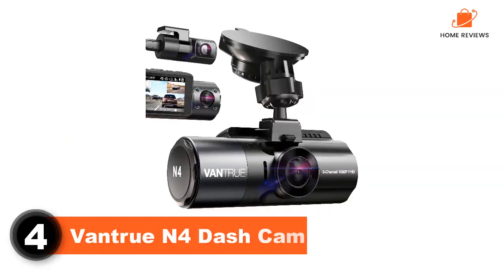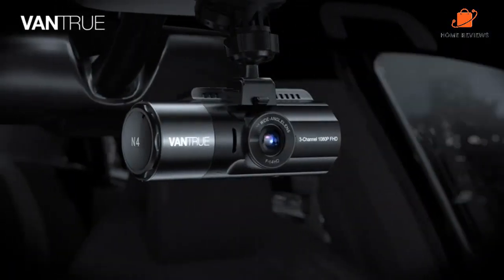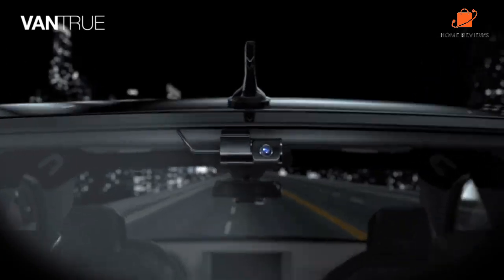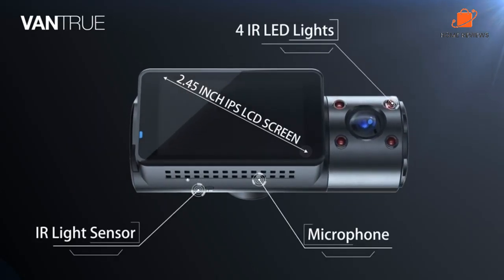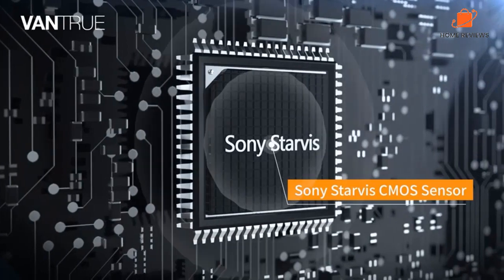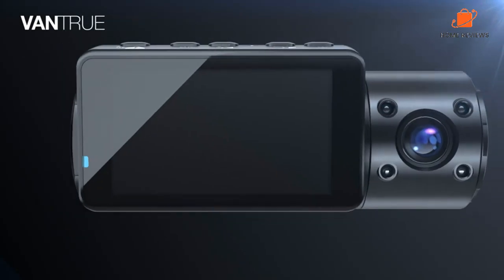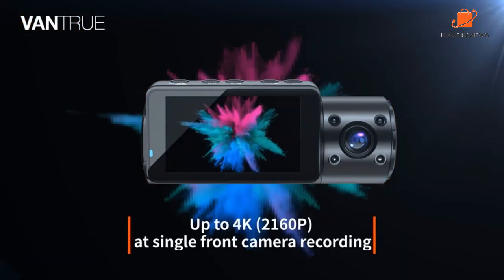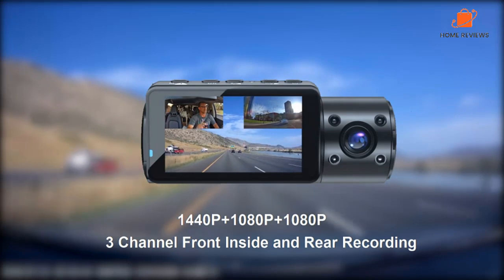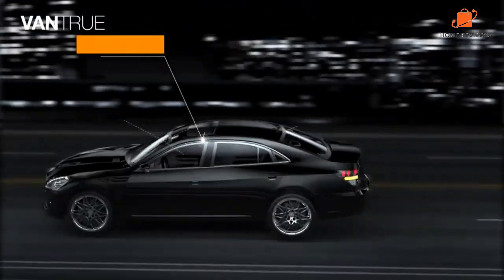Number 4: Vantrue N4 Dash Cam. Featuring not one, not two, but three high-quality cameras, the Vantrue N4 provides unparalleled coverage of your vehicle and the road ahead. The front-facing camera captures crisp and clear 4K footage, while the interior and rear cameras offer 1080p HD video for a complete 360-degree view of your surroundings. It is packed with advanced features and cutting-edge technology. It offers a range of customizable settings that allow you to fine-tune your recording preferences, including adjusting exposure, white balance, and ISO to capture clear and vibrant footage regardless of lighting conditions.